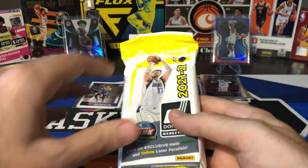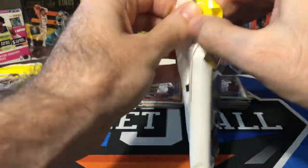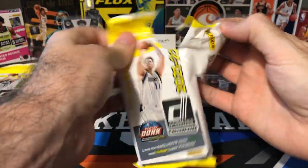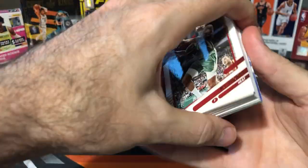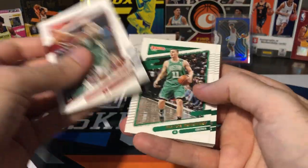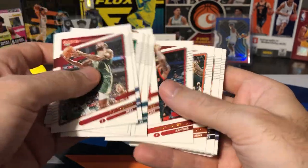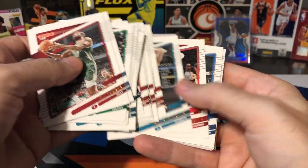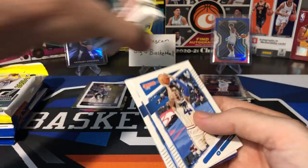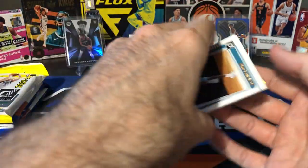Let's go ahead and do some 21-22 stuff now before we get to the bigger packs at the end. We got Donruss. I opened three of these packs on Wednesday along with the blaster — it really wasn't that great, so I wanted to open a couple more. I've actually already gotten every vet base card for this set, so everything I pull now is going to be a double, but I still need a bunch of rookies. Hopefully we can get some rookies out of here.